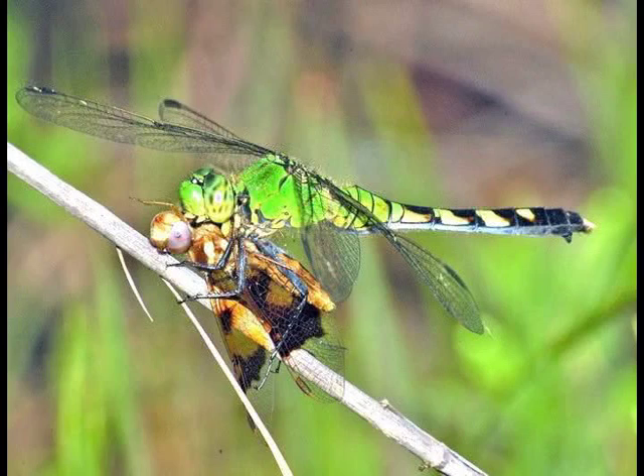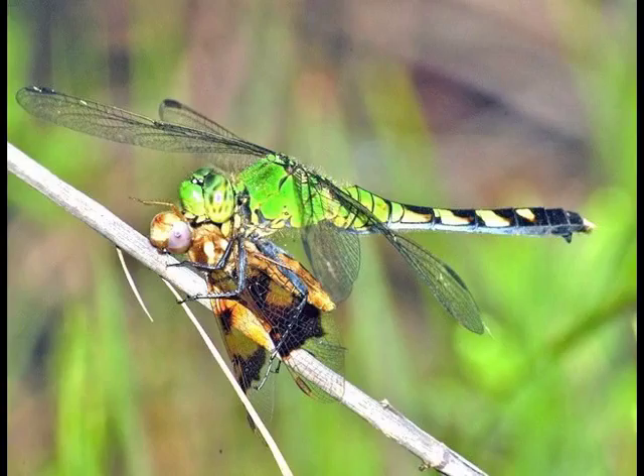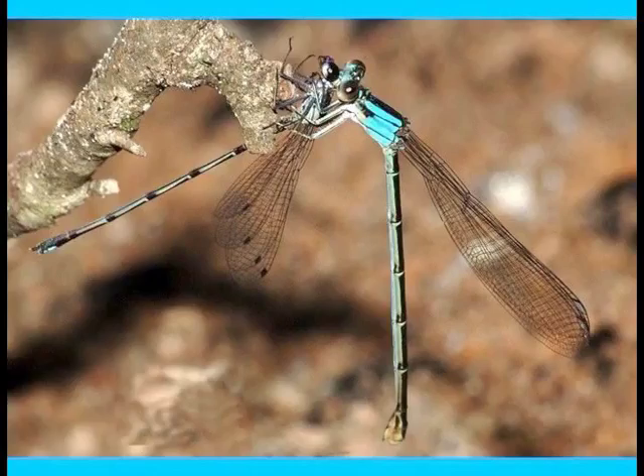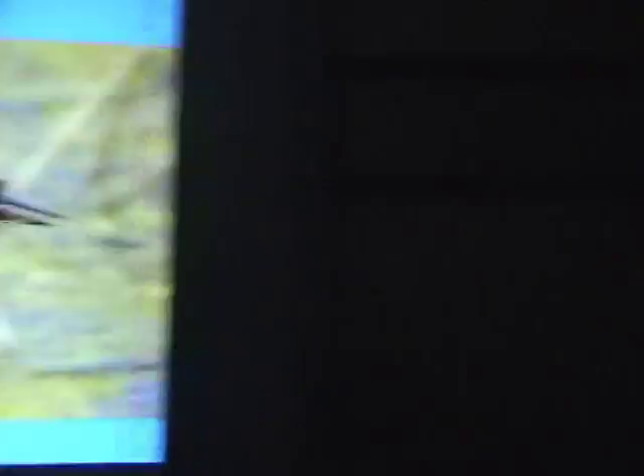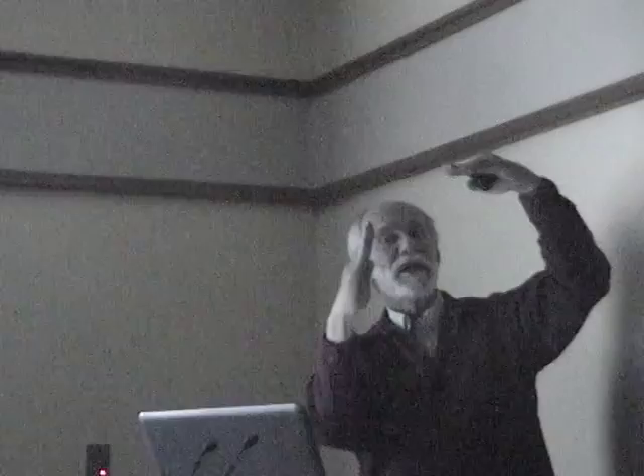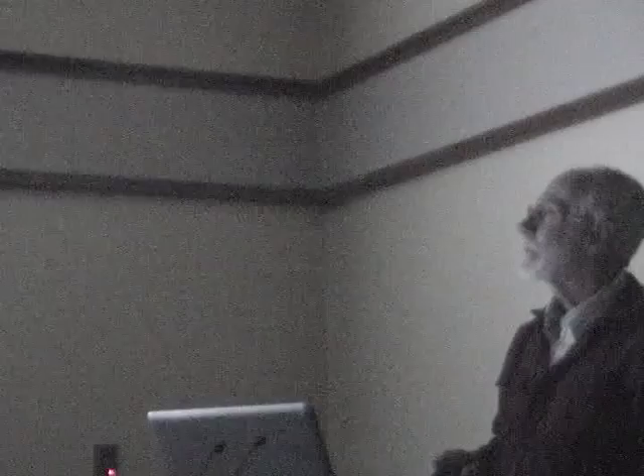Dragonflies eat each other — this eastern pondhawk eats a tremendous number of smaller dragonflies, as well as butterflies and other things. Damselflies can eat other damselflies, even ones larger than themselves. Of course, they're also prey. Here's a common green darner being taken by a kiskadee in South Texas, and a saddlebag dragonfly caught by a tricolored heron. Herons are amazing dragonfly catchers — they just sit still, and a dragonfly approaching to perch on their bill gets snapped out of the air. Lizards catch them too — I watched a fence lizard dash out and grab a common whitetail off a rock.